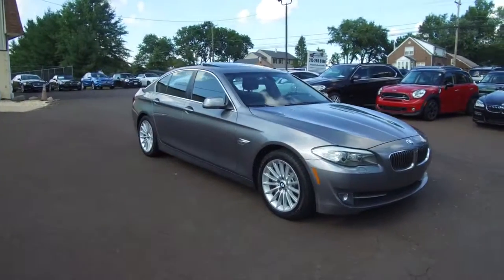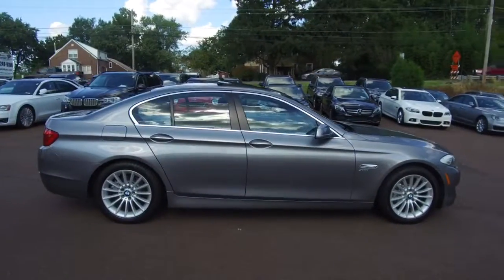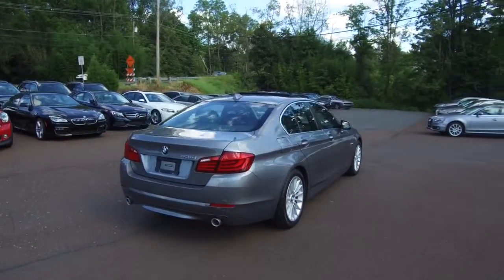Hey, we're here today at E-Imports for Less talking about a recent addition to our inventory. This here's a 2012 BMW 535i. It's an x-drive all-wheel drive model. Gray on the exterior with black interior and currently has 55,000 miles on it.